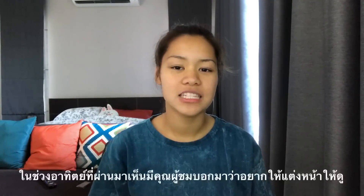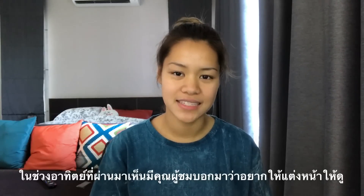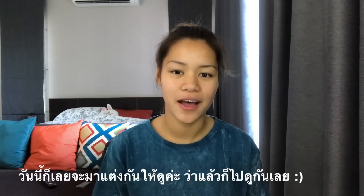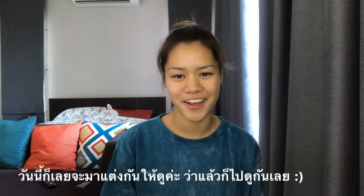Hi everyone, it's KJ here. For the past couple of weeks, I've been getting a lot of comments from you guys saying that you want to know my everyday makeup routine. So today in this video, I'm going to be demonstrating and showing you guys how I do my makeup every day when I go out.